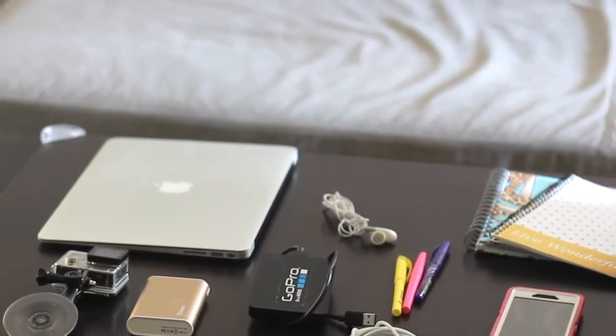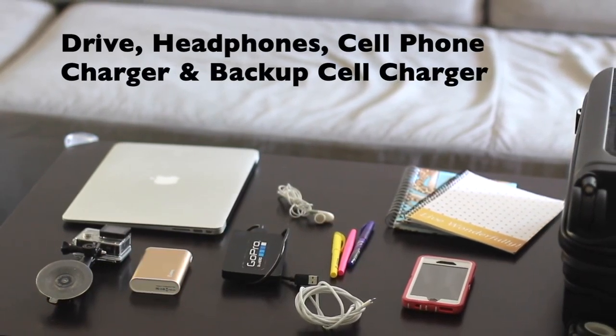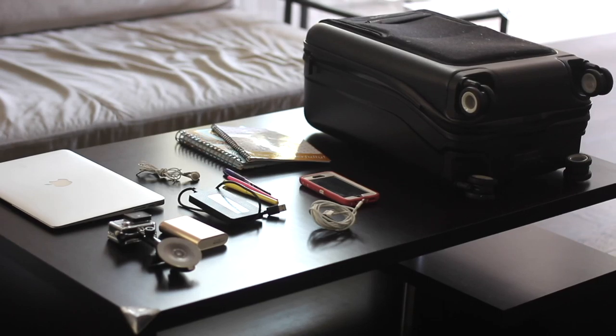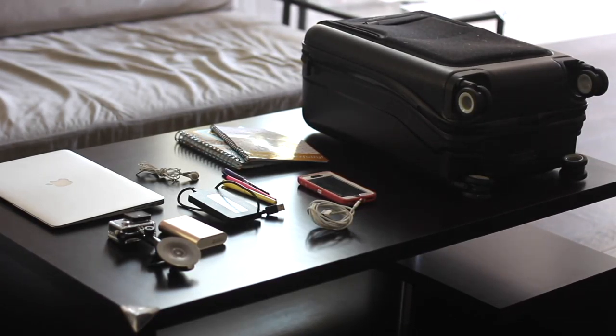I still love to write notes by hand, so of course notebooks and pens are a must for me. I also bring along my external hard drive, a set of headphones, my phone charger, and of course a backup phone charger.